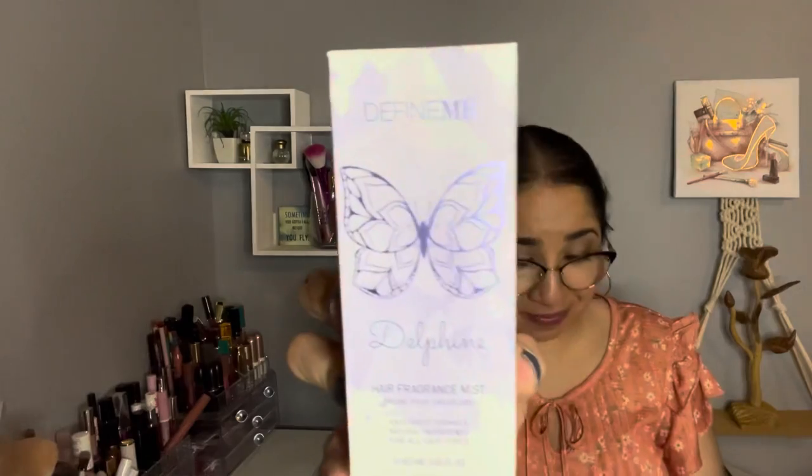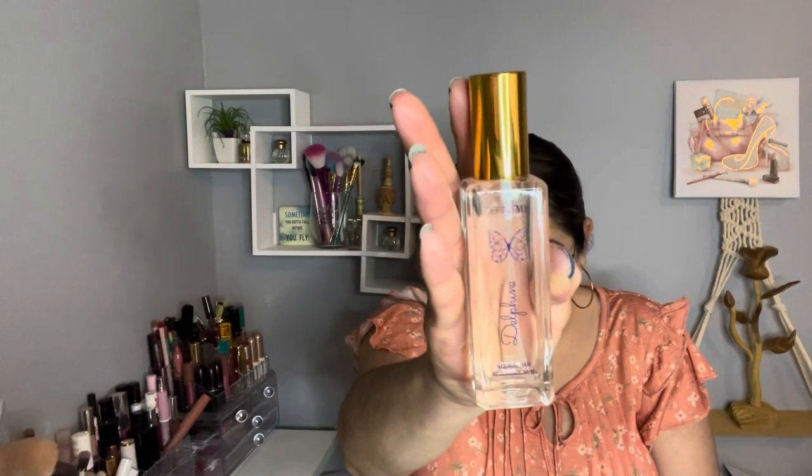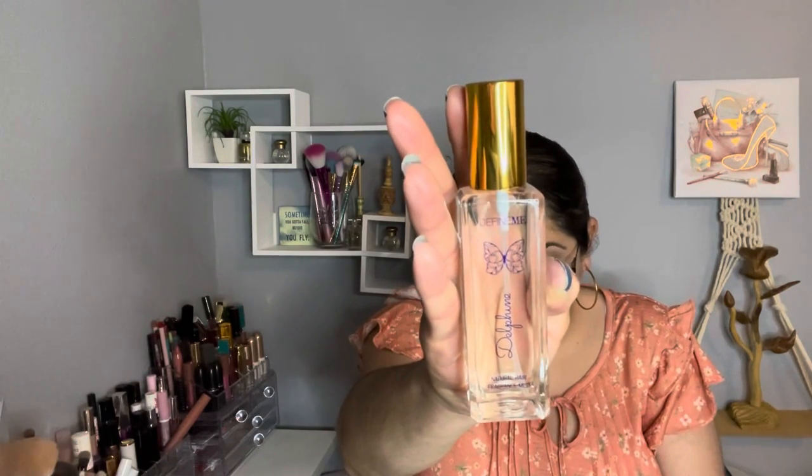The next item is by Define — a hair fragrance. I paid $11 for this one. It's vegan, cruelty free, has an anti-frizz formula with natural ingredients for all hair types, and is made in the USA. I love this! It has a lilac, gardenia, freesia, coconut, and rosewood scent. Oh, that's why it smells so good! I'm so excited about this one.